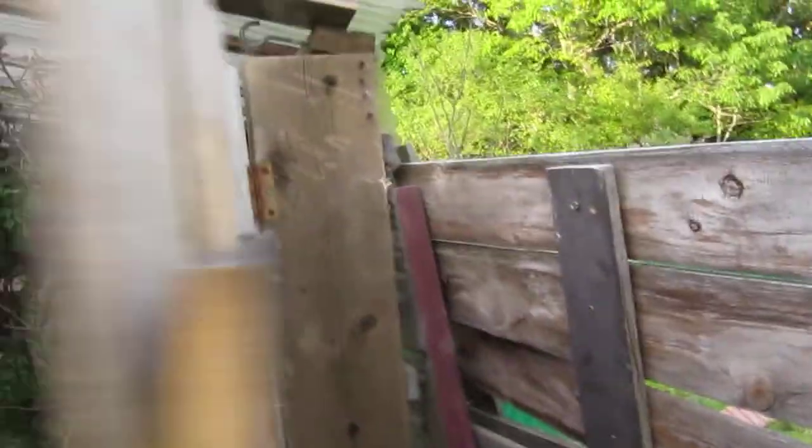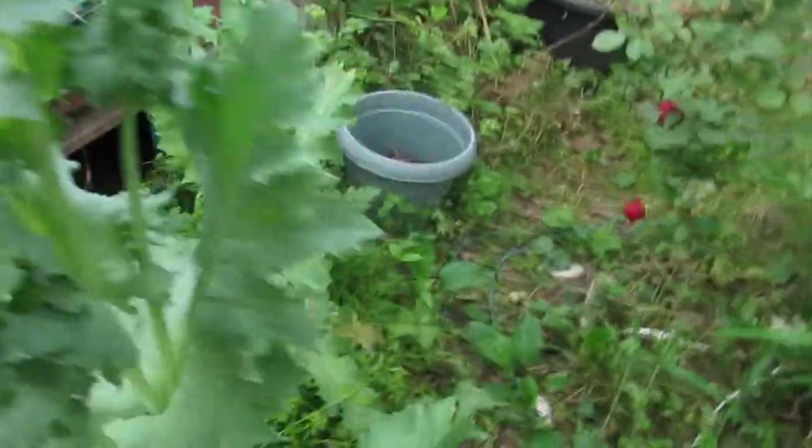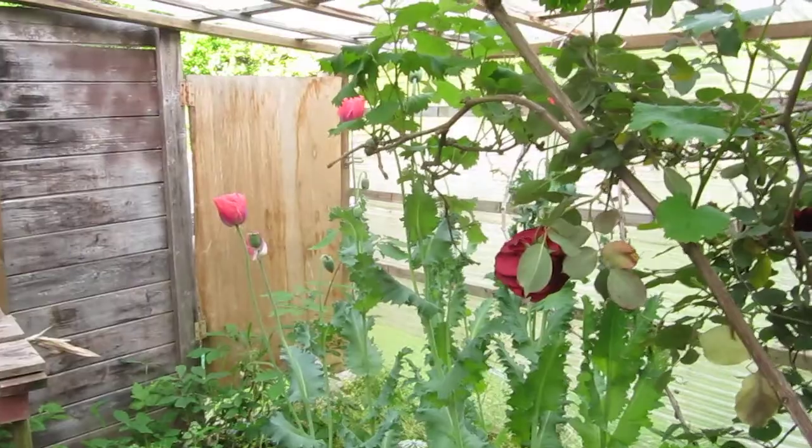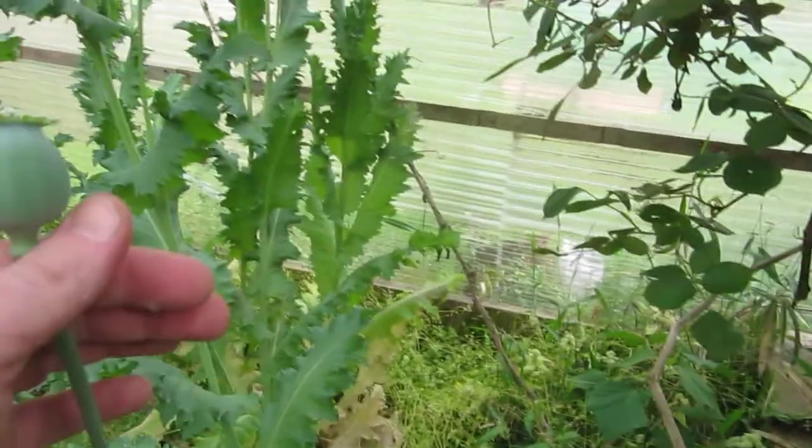Got my pear trees - not too much going on there, just deer damage. Going in here - got some nice roses that I'm about to harvest, and poppies are blooming, which is really nice. I'm going to make a good extract this year.